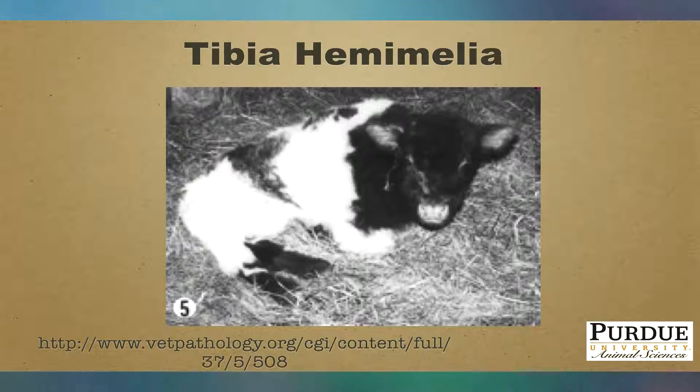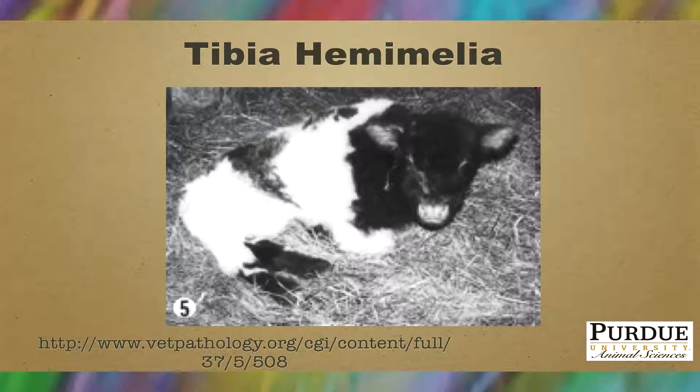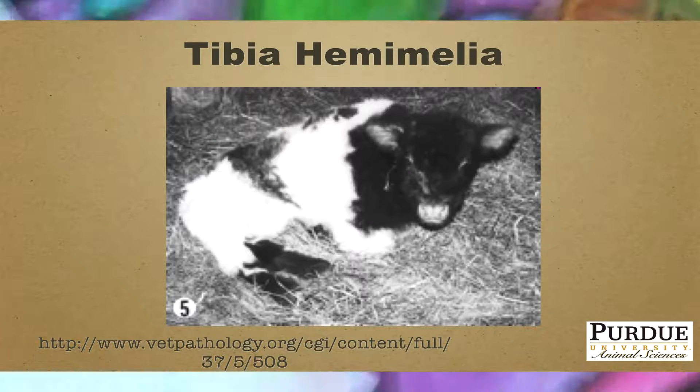There is also a genetic test available through various testing labs where you can send in a DNA sample to verify whether an animal is a carrier or not.